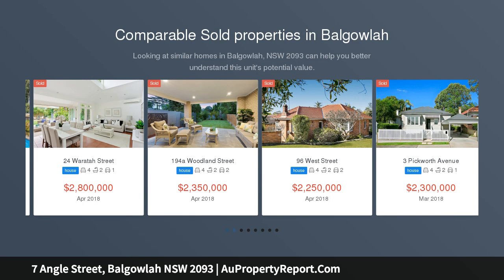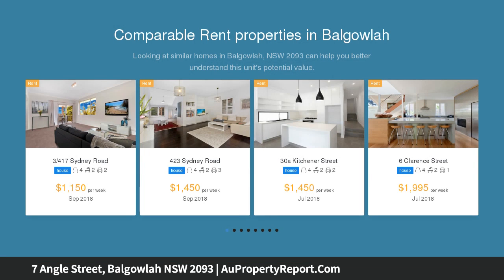When old world charm meets contemporary design, the result can be breathtaking. And that's the case with this gorgeous freestanding 1920s home in a quiet Balgowlah cul-de-sac.